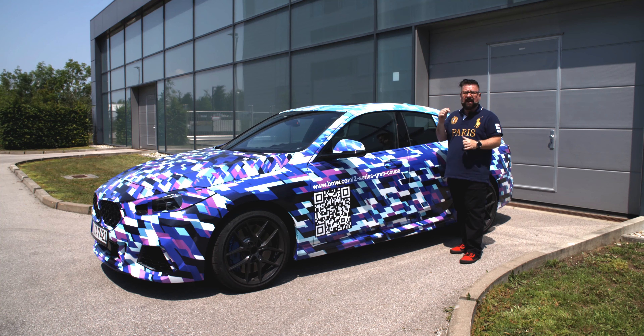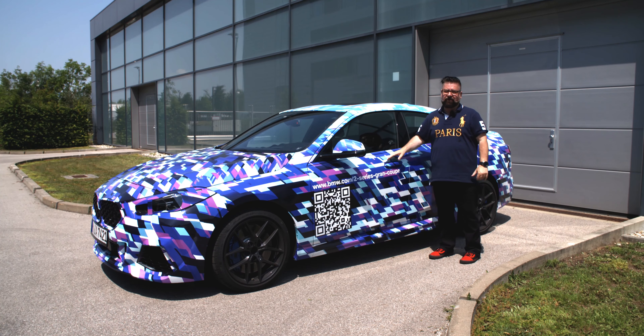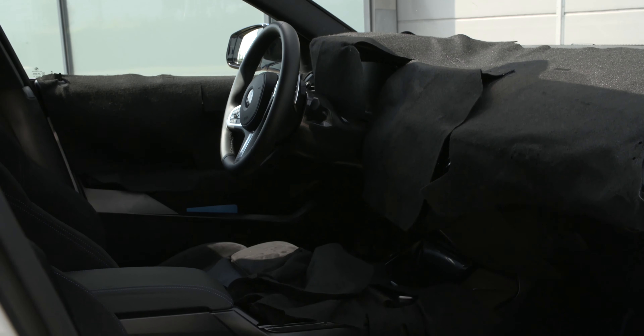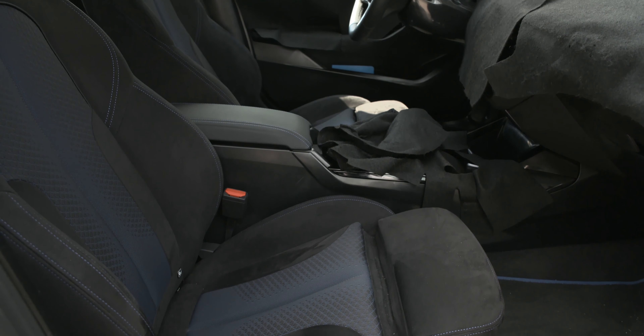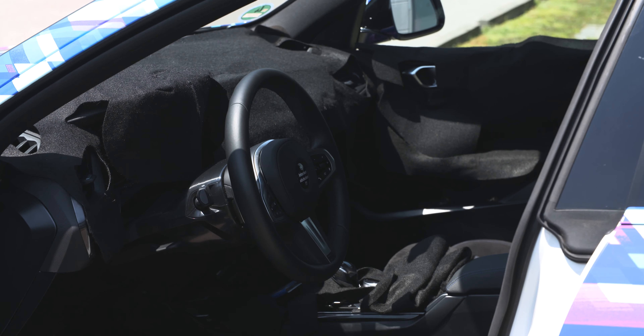Let's take a look on the inside. This is how I got to drive the car. Well, you can see pretty much nothing on the inside — BMW have covered up the entire inside of the vehicle because they don't want you to see what the new 2 Series Grand Coupe is going to look like. You can see the new M seats here, but the gauges, even the buttons and the speedometer, are covered. The first place you'll get to see this interior is at the LA International Auto Show.